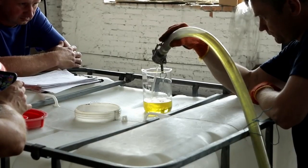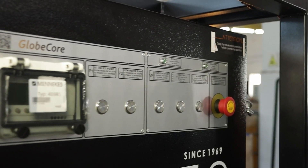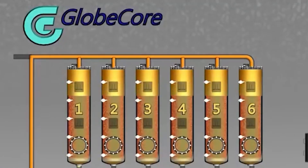As a result, diesel fuel is polished, restores its group composition and performance characteristics. One of the main features of the CMM6-RL diesel fuel polishing machine is the ability to reactivate the adsorbent without removing it from the regeneration columns.